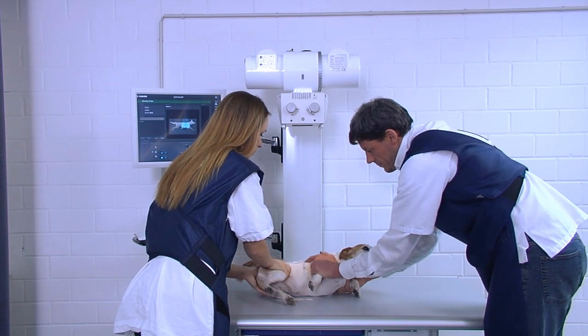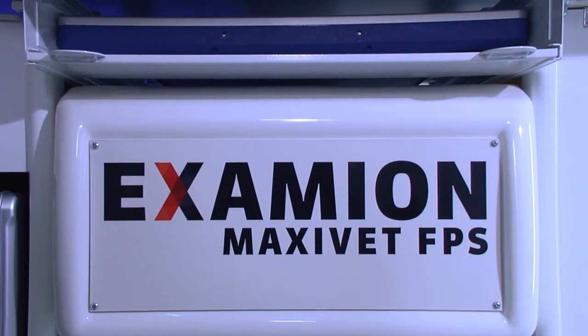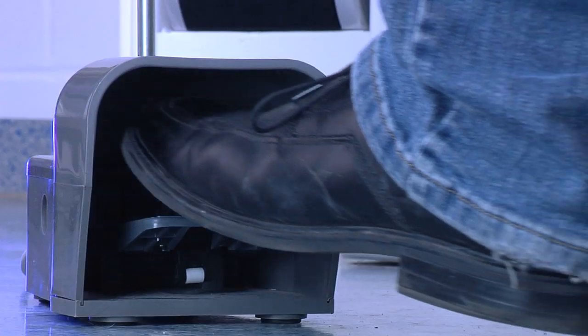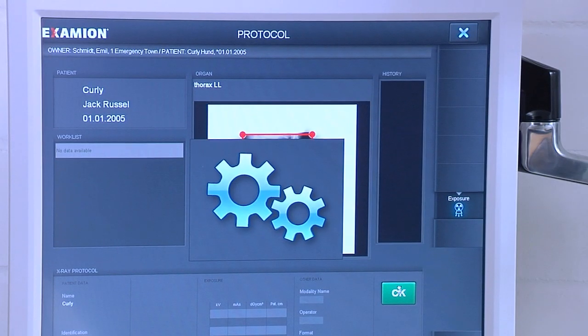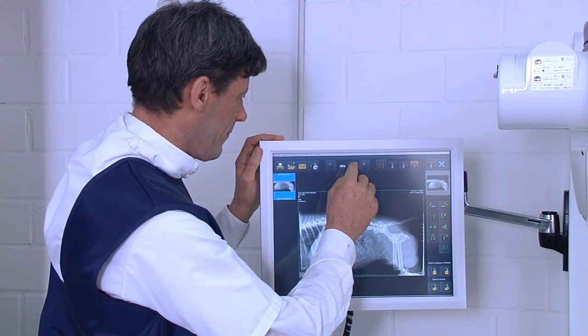Integrated control of x-ray generator and digital detector with just a single software application. Completed diagnostic images are automatically displayed in seconds. Premium quality images — the intuitive touch screen interface supports fast analysis.